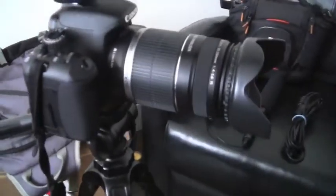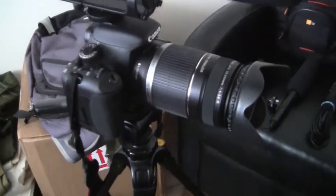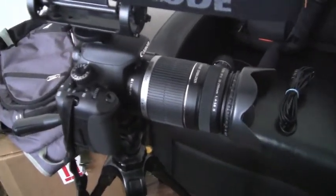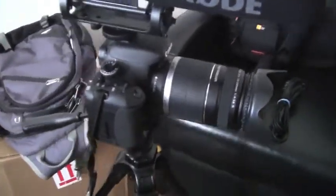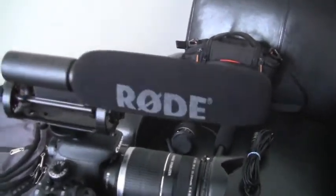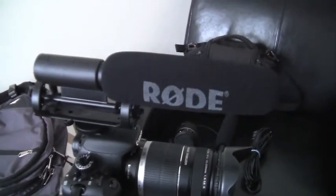Right here I've got the Canon Rebel T2i DSLR, and it's a great camera. I really like it. I've had it for almost a year now and it's awesome. And then on top I just got the Rode VideoMic, and it's awesome. I did a review of that too, which you guys can check out, and it's wonderful.